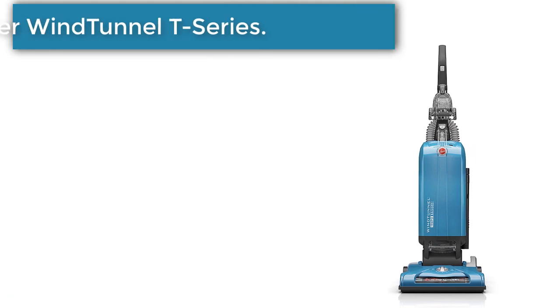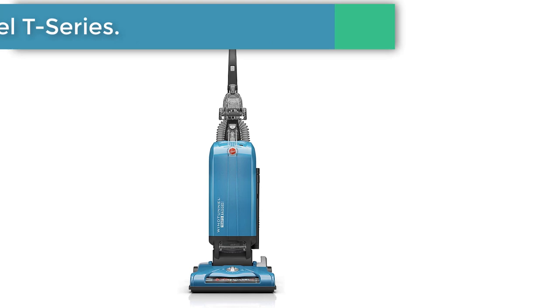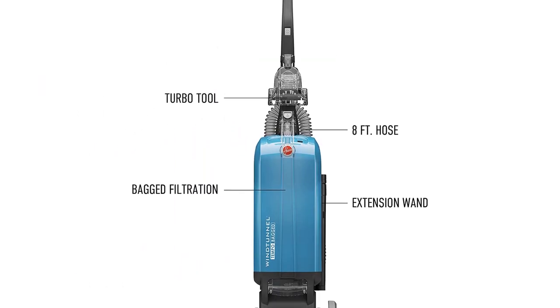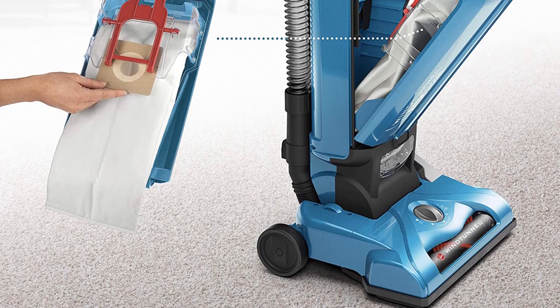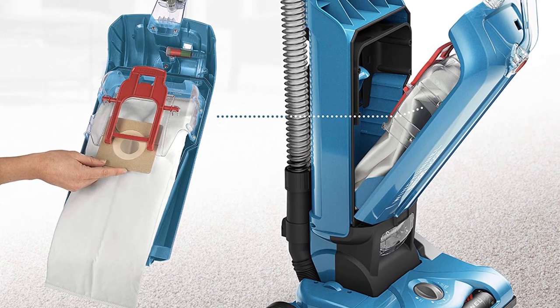Number 2: Hoover Wind Tunnel T-Series Vacuum Cleaner. The T-Series Hoover Wind Tunnel Bagged Vacuum is an excellent product, as it helps remove 99.97% of allergens, bacteria, and dirt, thanks to the use of HEPA filters. The cleaner comes with five height adjustment settings to ensure that you can move it from one floor to another without halts.